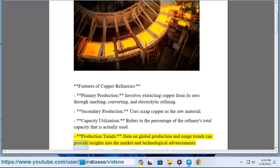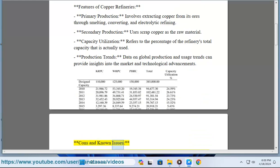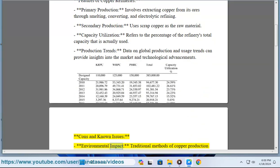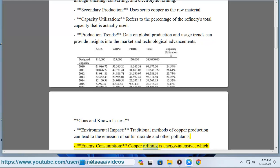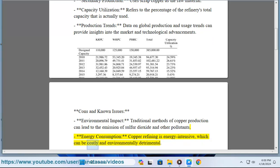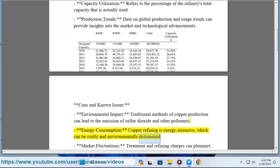Production trends: data on global production and usage trends can provide insights into the market and technological advancements. Cons and known issues include environmental impact — traditional methods of copper production can lead to the emission of sulfur dioxide and other pollutants.